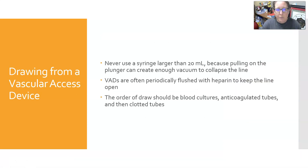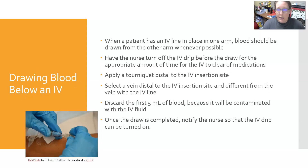When drawing from a vascular access device, never use a syringe larger than 20 mL, because pulling on the plunger can create a vacuum and collapse the line. Vascular access devices are often periodically flushed with heparin to keep the line open. The order of draw should be blood cultures first, then anticoagulated tubes, then clotted tubes — the same as with syringe draws.